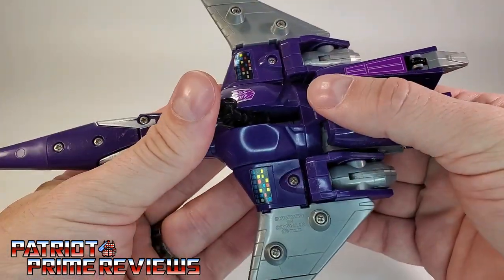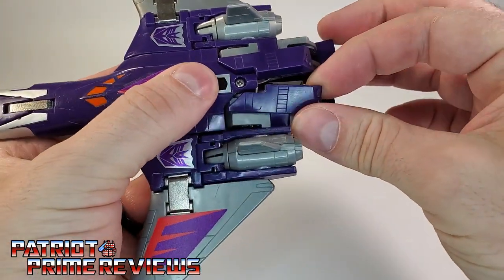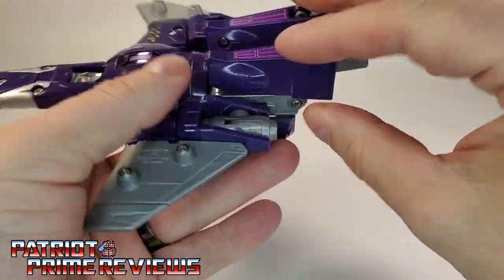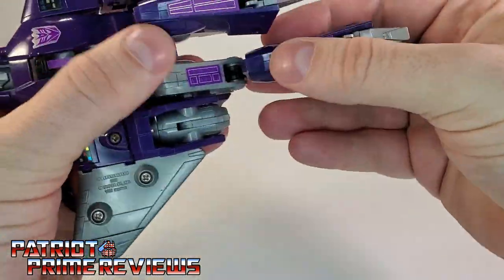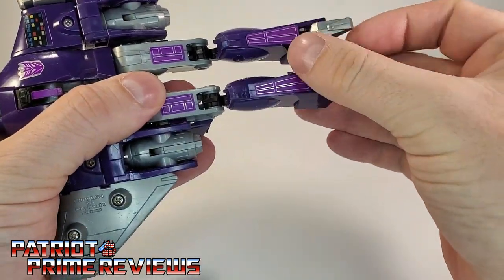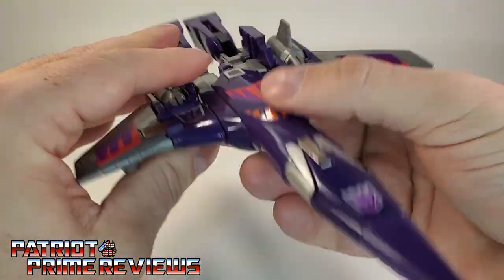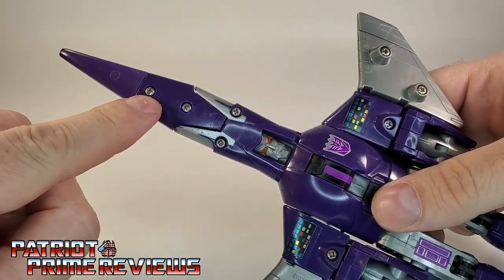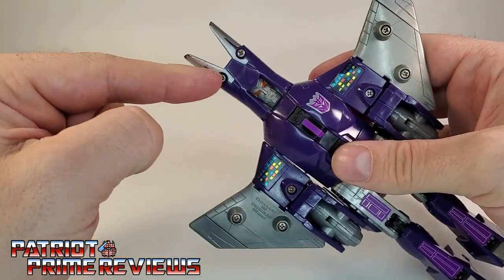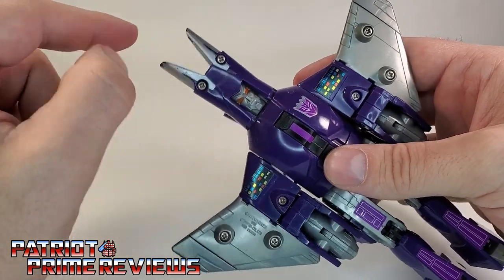Now let's get Cyclonus transformed into robot mode. First we're going to fold back in the landing gear. Then take these little flaps on the back, flip those open, and extend the legs — they're on a double hinge. Bring them all the way out, then flip the feet up. Make sure and get the knees locked in. Now take the nose cone and simply fold it back along the jet, revealing Cyclonus' horns.